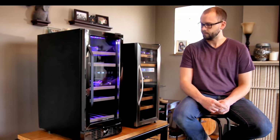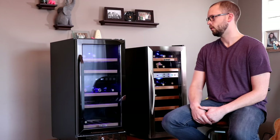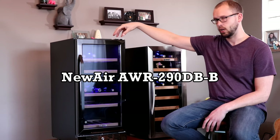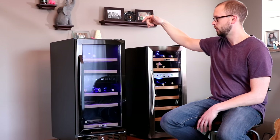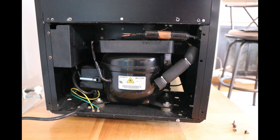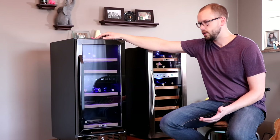This one holds 21 bottles and this one holds 29 bottles — more than enough unless you're having a huge party. These are two very similar-looking but really quite different fridges. This is a more premium, high-end fridge, the Newair AWR-290DBB. And this is the AWR-211ED — 21 bottles versus 29 bottles. The real big difference is this is a thermoelectric wine fridge, and this is a standard compressor-style wine fridge, just like the fridge in your kitchen.